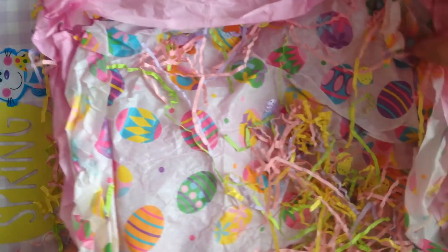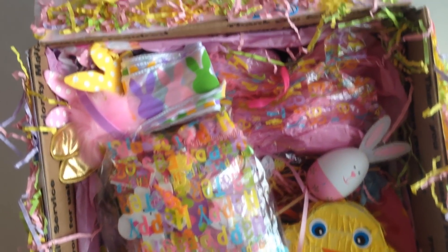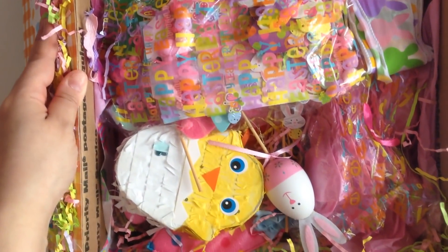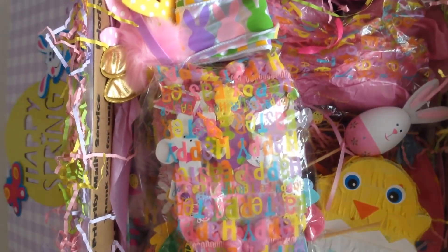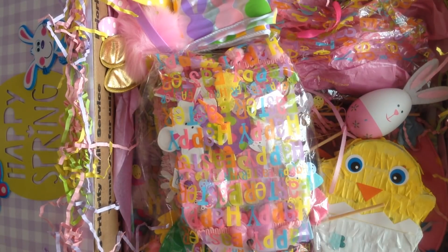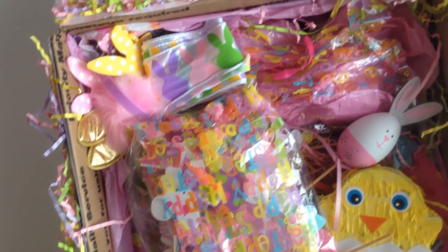I'm just going to show you real quick, because I am going to move the box. But look at this amazingness that she sent my way. Isn't this cute? I did go through it — I couldn't wait, totally guilty, I had to go through it. So I've seen multiple things, but I'm going to share with you. I'm moving the box out of the way because there's a lot going on.